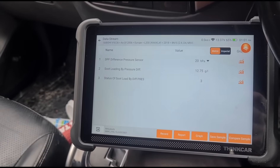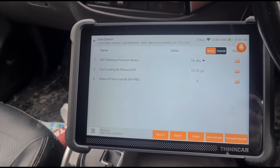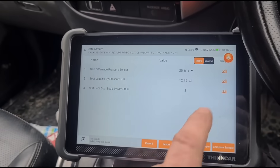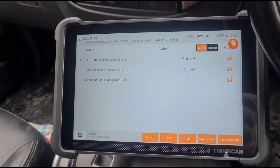The pressure difference reading shows 15 to 20 hPa, and we have 12.7 grams of soot — possibly grams per litre. So yes, we have a blocked DPF. It looks like it's going to be a straightforward DPF clean.